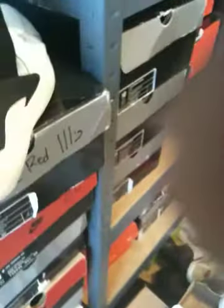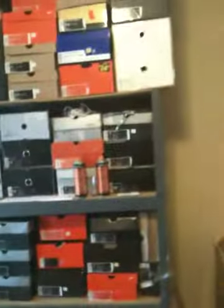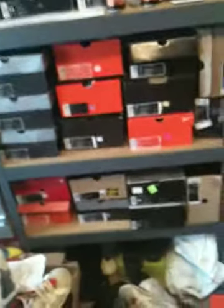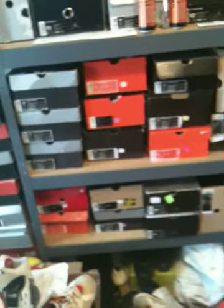Last but certainly not least — the first Air Flight Hirachis in the 2003 retro version. And there's a pair of 2001s I got to clean just sitting there. But yeah, that concludes the tour here of the shelf of sneakers.